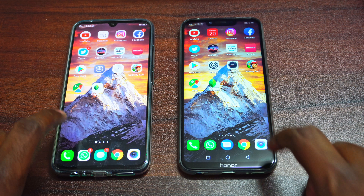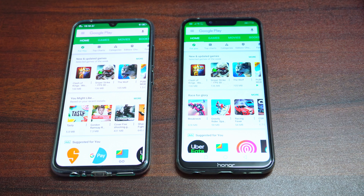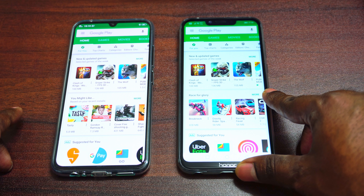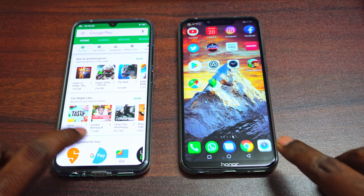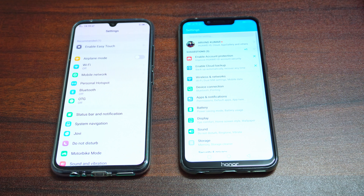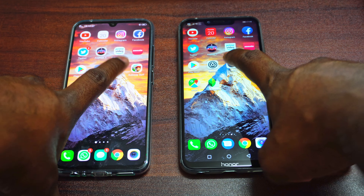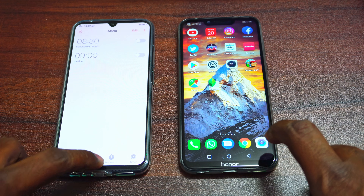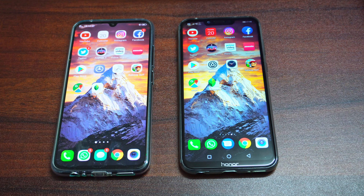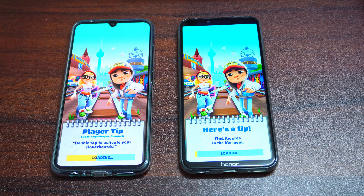We have Zomato — again that was neck and neck and I couldn't pick a winner. Moving on to the Play Store — again both loaded the app at the same time, so no winners here. Moving on to the Settings app — Settings was really faster on the Vivo V11 Pro. Moving on to Clock — that was again faster on the Vivo V11 Pro. Moving on to the second game on our list, that's Subway Surf.